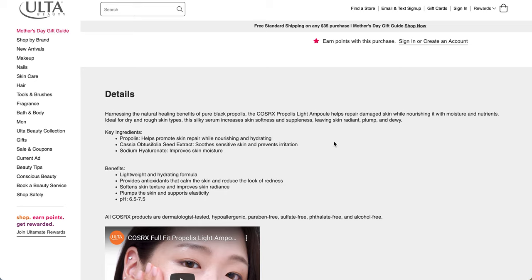Ideal for dry and rough skin types, this silky serum increases skin softness and suppleness, leaving skin radiant, plump, and dewy. The key ingredients are propolis, which helps promote skin repair while nourishing and hydrating; cassia obtusifolia extract, which soothes sensitive skin and prevents irritation; and sodium hyaluronate, which improves skin moisture. It is lightweight and hydrating, provides antioxidants that calm the skin and reduce the look of redness, softens the skin texture, improves skin radiance, plumps the skin, and supports elasticity. The pH is 6.5 to 7.5.